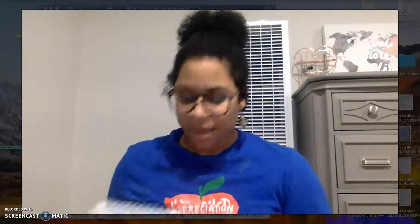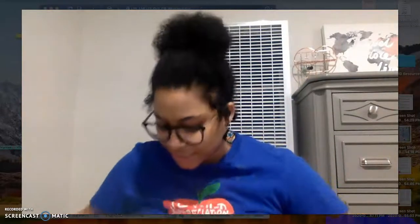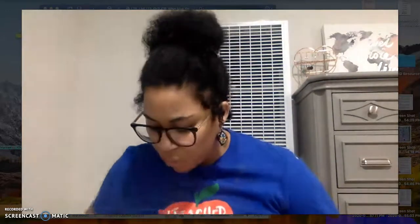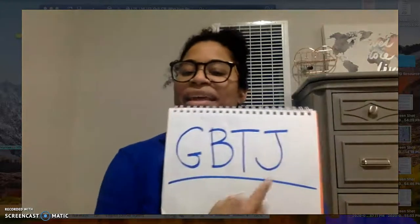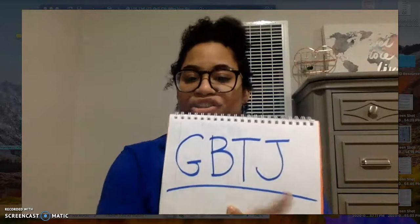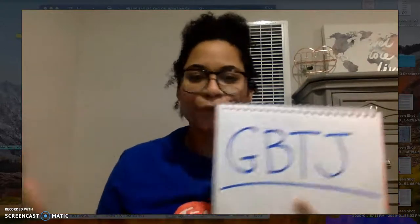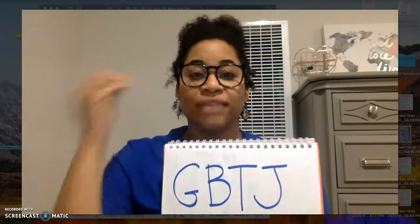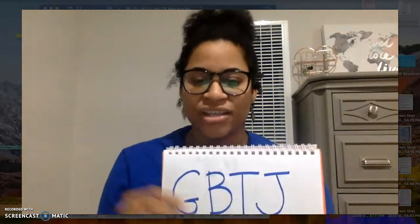I'm really excited to review the things that you already know. I know this is going to get your brain thinking and make you want to learn even more. Who remembers these letters? They stand for genre-based thinking jobs. And first we figure out the genre, and then we review the thinking jobs that are attached to that genre.